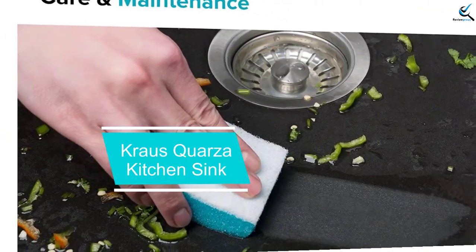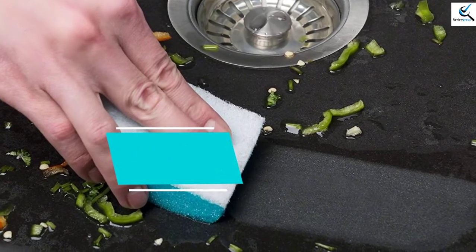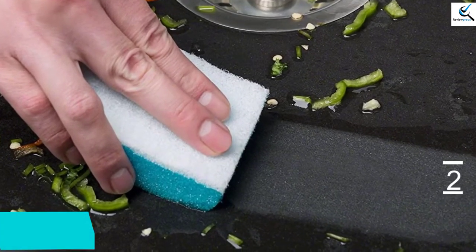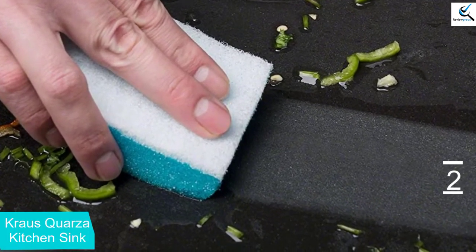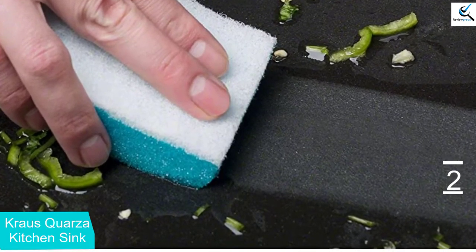At number 2, we have the Kraus-Kore Quarza Kitchen Sink. It is the ideal undermount sink for granite countertops and one of the easiest to install. You can also install it as a top-mount model, giving you the versatility you desire.